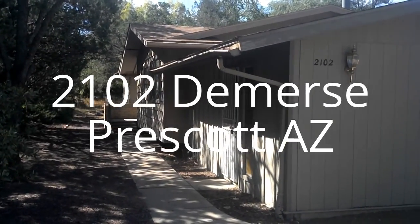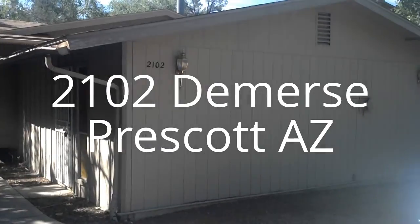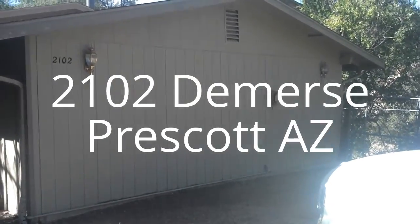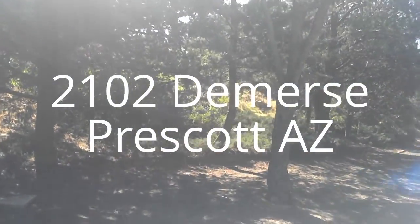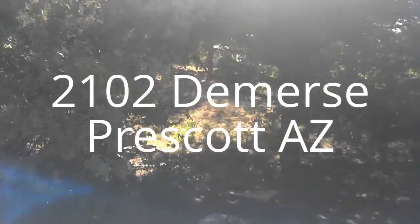Here is the house at 2102 Demers in Prescott. It's on a somewhat busy street, but it has a nice row of trees that kind of keep things private.